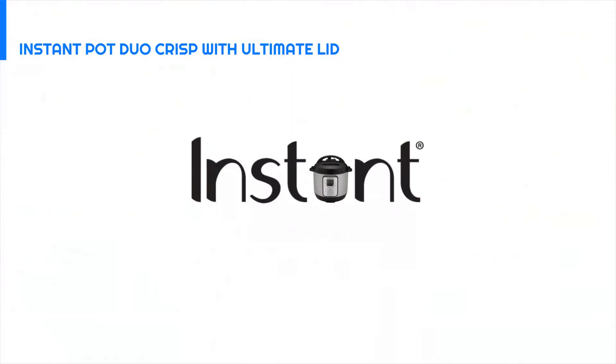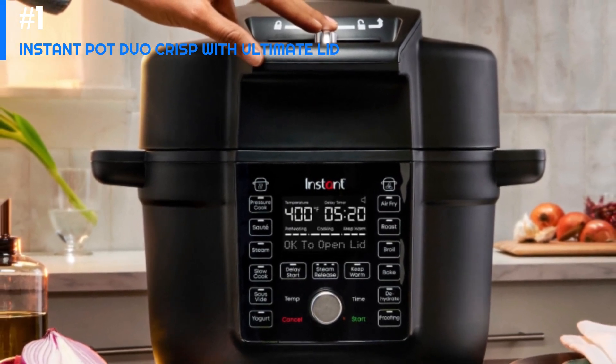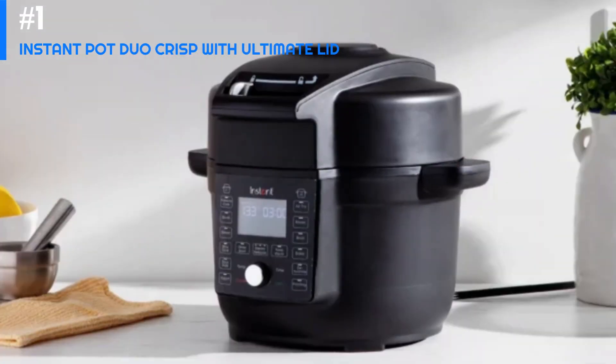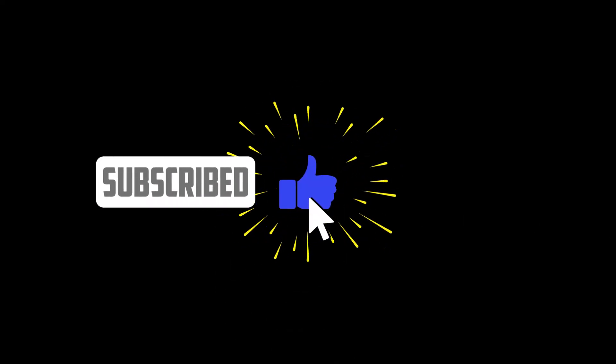Overall, the Instant Pot Duo Crisp is an excellent kitchen appliance for anyone looking to save time and cook delicious meals with minimal effort. Its versatility and ease of use make it a worthwhile investment for any home cook. Thank you for watching — please like and subscribe.